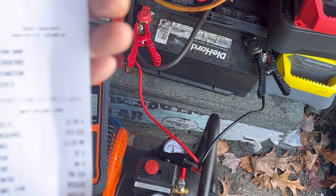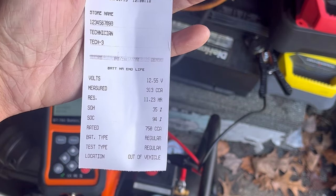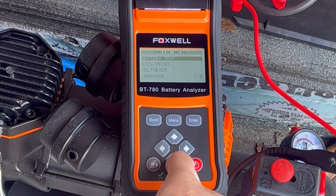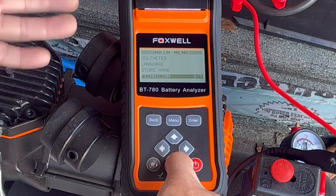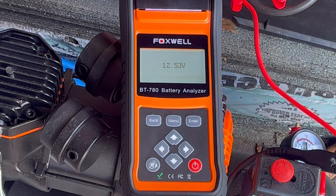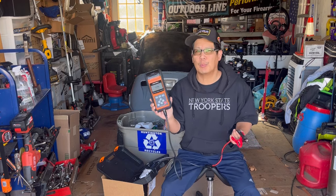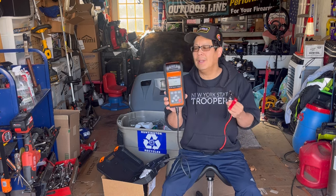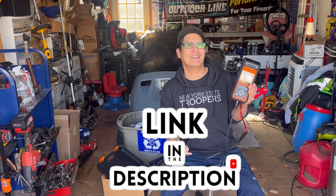So if you run your own shop, you can show your customer what you find. If you had a shop with employees, you can print the results. You can do the voltmeter, different languages, label your store name on the printout. You can enter names of your technicians. There's also firmware update, format card, and version information. It's very cool — a great item to have if you own your own shop, able to print the findings of the battery test and analysis. I'll leave a link in the description if you're interested.